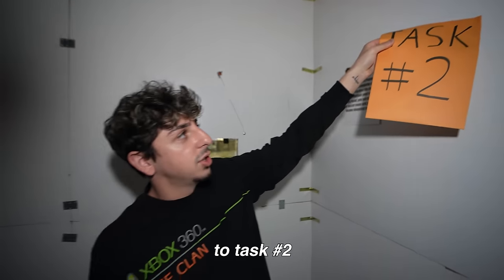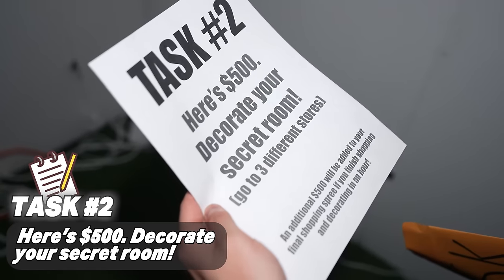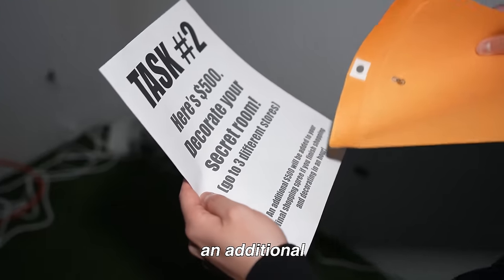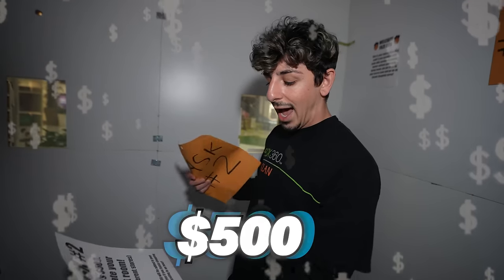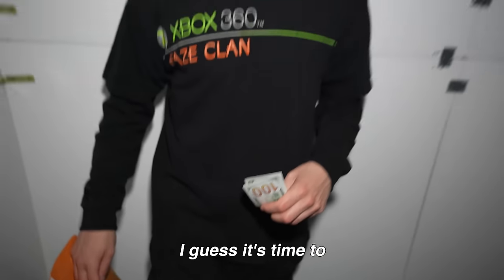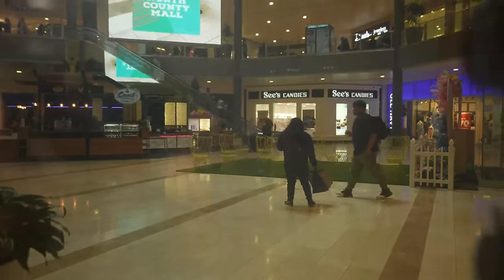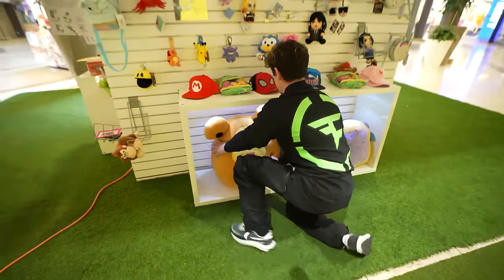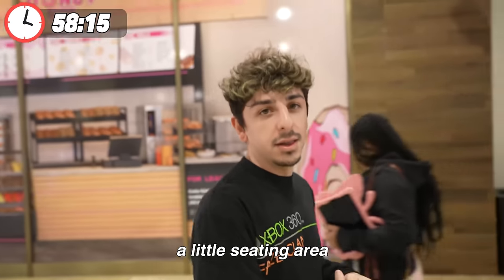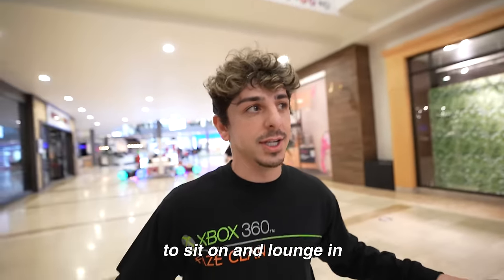Looks like we're moving on to task number two. Here's $500 — decorate your secret room, go to three different stores. An additional $500 will be added to your final shopping spree if you finish shopping and decorating in an hour. We got the $500. I guess it's time to deck it out and make it the Faze Rug secret room. Let's make sure the coast is clear.